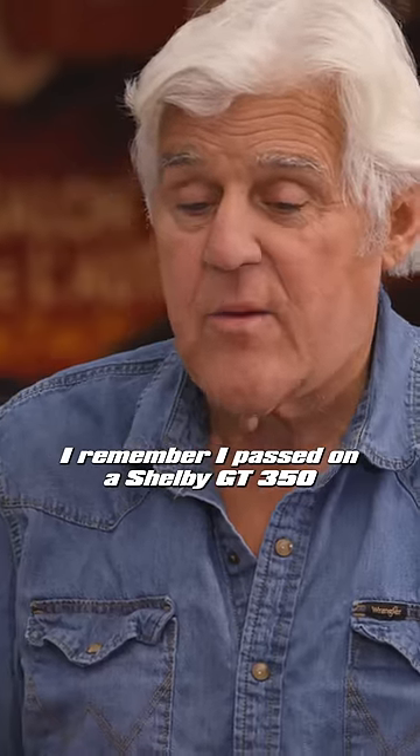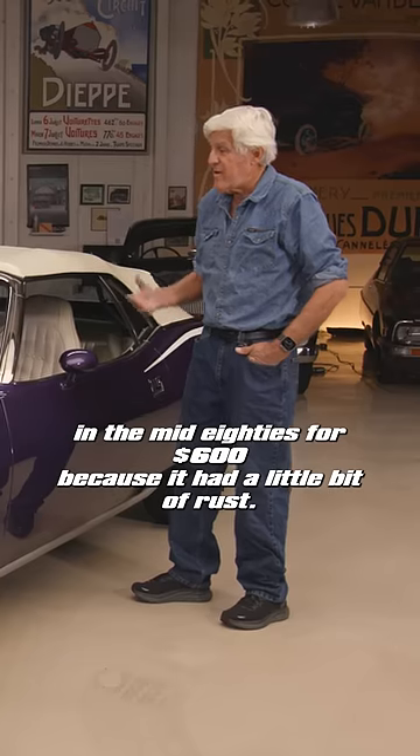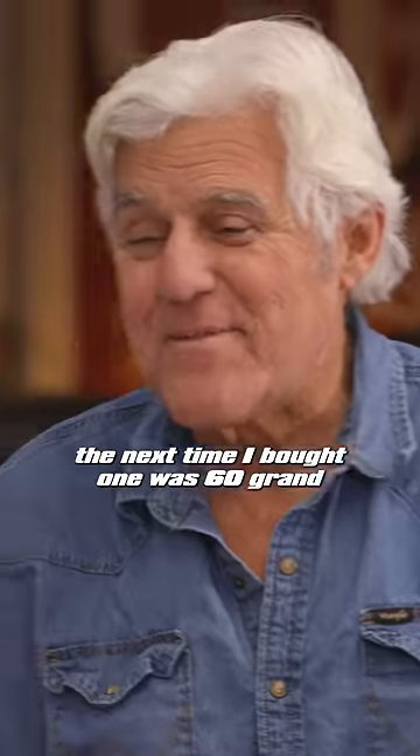I remember I passed on a Shelby GT350 in the mid-80s for $600 because it had a little bit of rust. I said, I'll find another one. The next time I bought one, it was $60,000 — and it was only five or six years later.